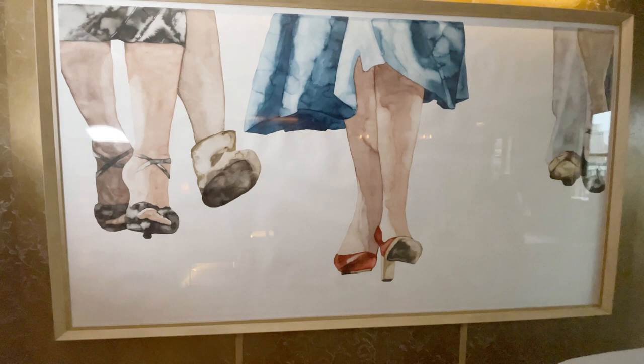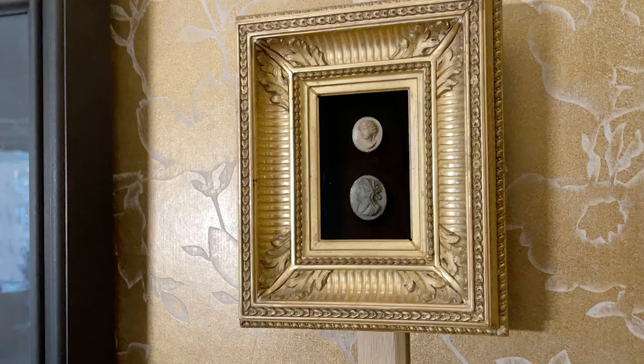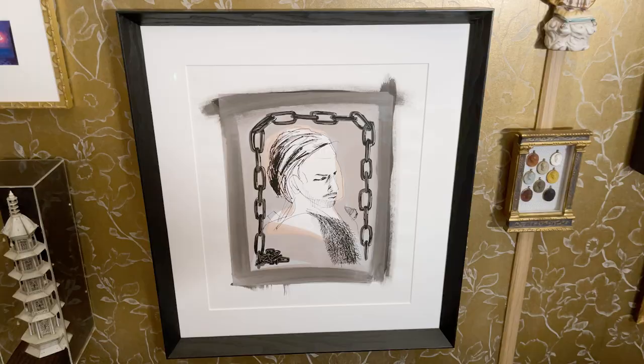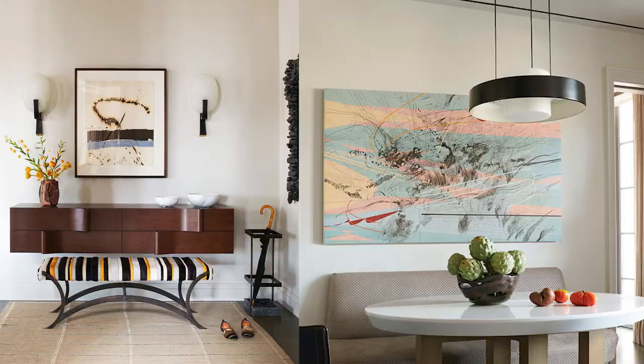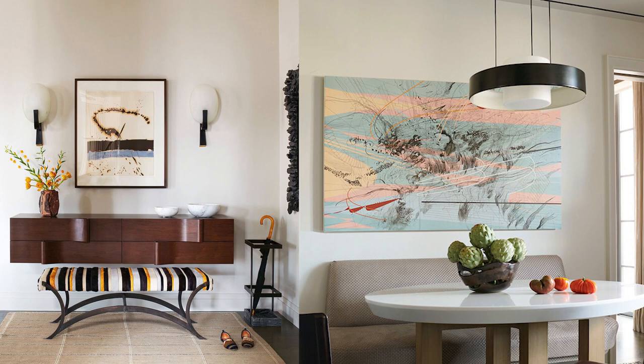Whenever you buy things that you love, it's automatically going to represent you in some way. I've found that art is actually the most personal thing in a space. It's something that you really have to connect with, and people want to feel something when they look at their artwork. It's not as intimate as a piece of furniture or a wall covering.